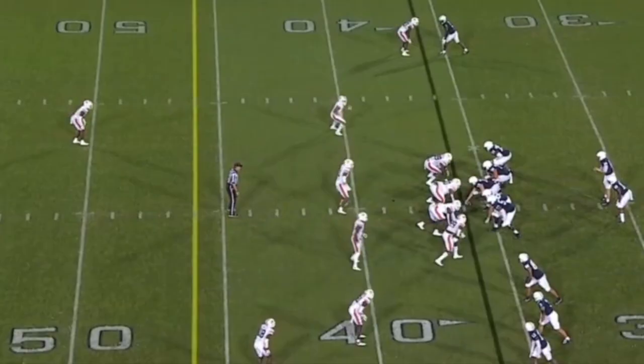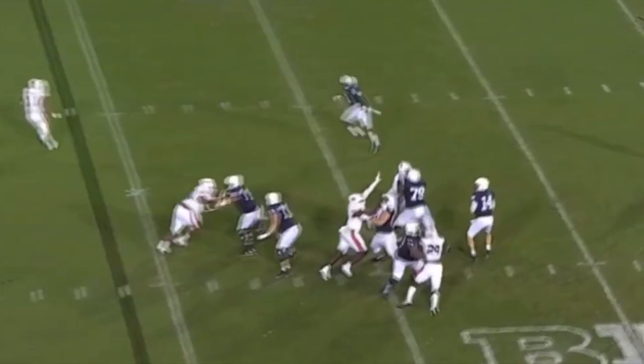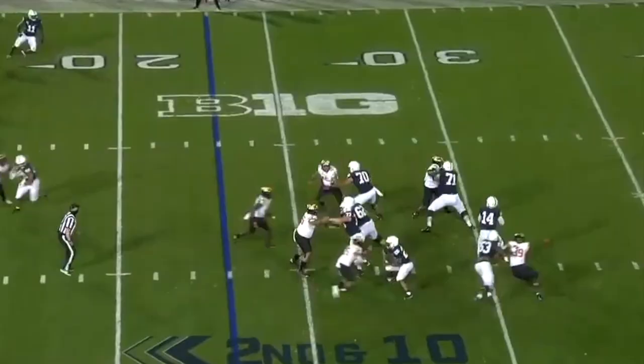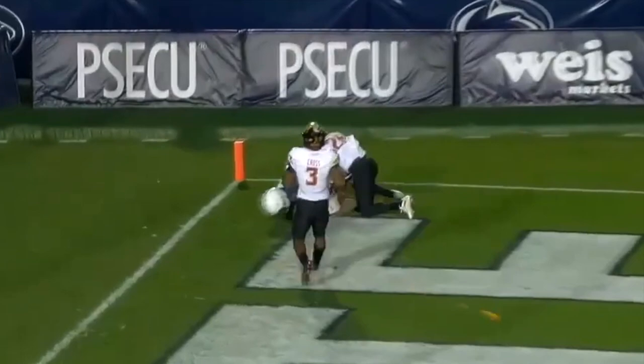They go with a quick throw. Clifford backpedaling, avoids the pressure and delivers a throw, sliding. It's out by Parker Washington. Clifford again, he's got Washington. Washington with a flag coming down.